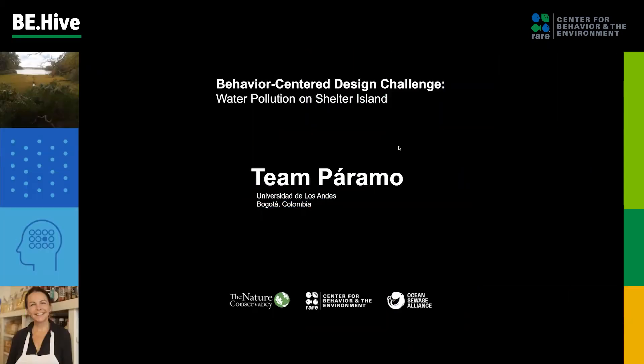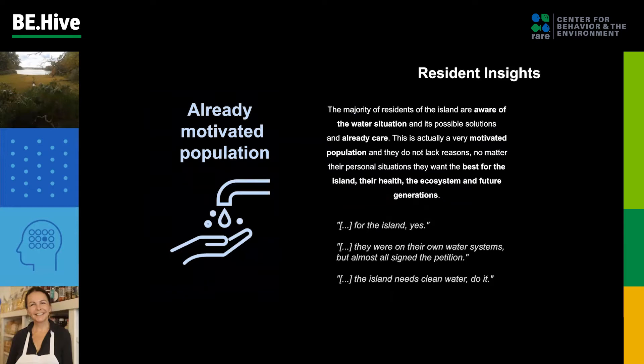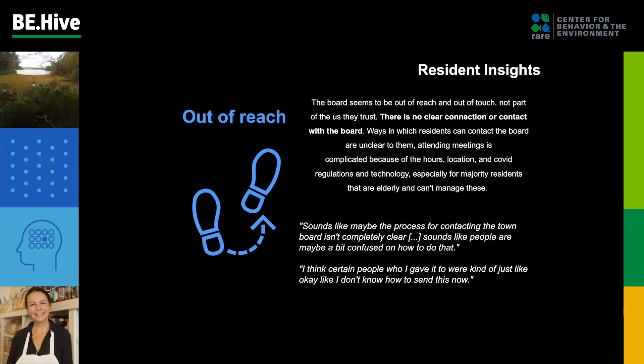Hello, we are Paramo, and we will be addressing water pollution on Shelter Island. We have four key insights. First, the majority of residents are aware of the water situation, care, and are very motivated — they want the best for the island, their health, and the ecosystem. But residents lack confidence in the town board, whose role is to carry out the solution, and this is for many reasons. Residents do not feel motivated to pressure the board into action. On the other hand, the board seems out of reach and out of touch, not part of the community they trust.